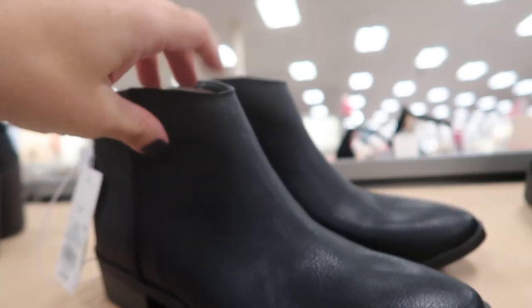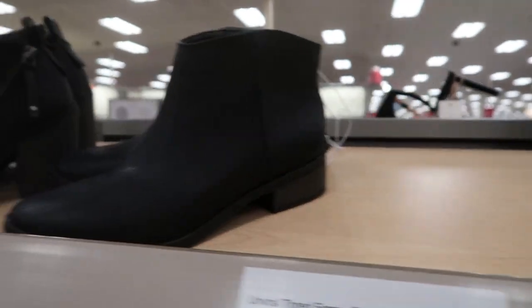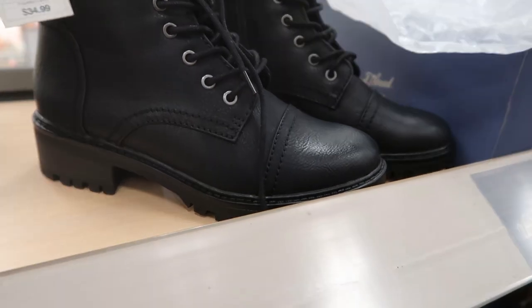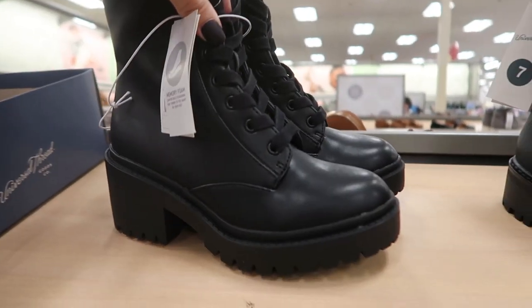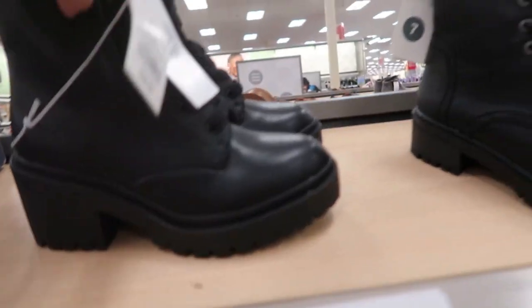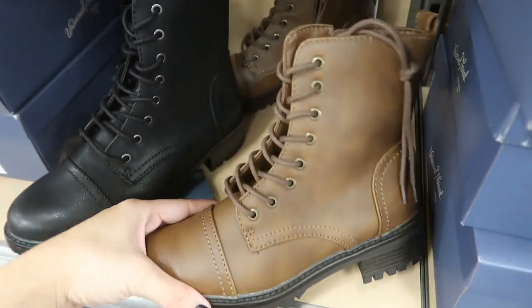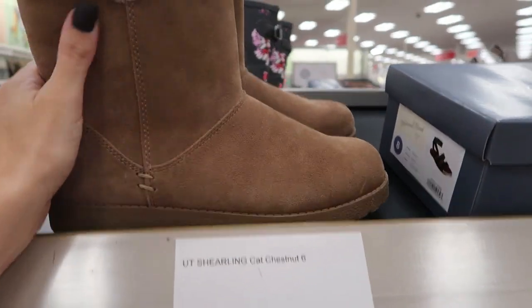These are a little shorter — if you need a basic black boot, these have zippers on the back, and they're both $34.99. These are really cute combat boots, $34.99 — they have them in black with rope laces. These others are $39.99 with a slightly higher heel and different laces, both from Universal Thread. They also have those black ones in camel, and these little shearling-interior taupe or chestnut ones are $34.99.